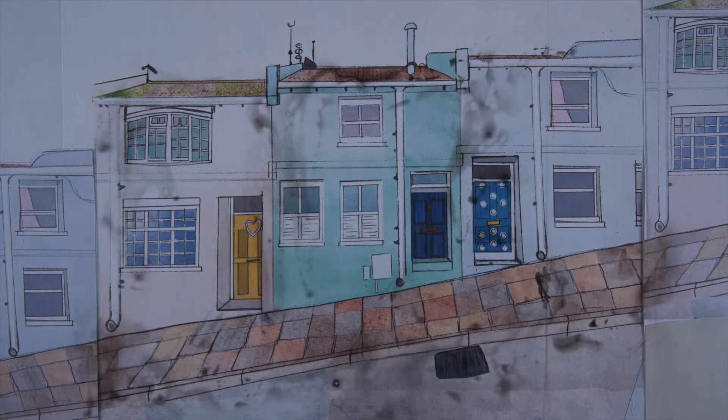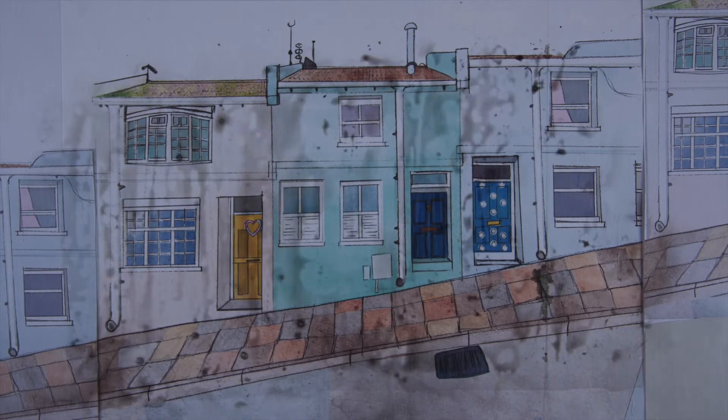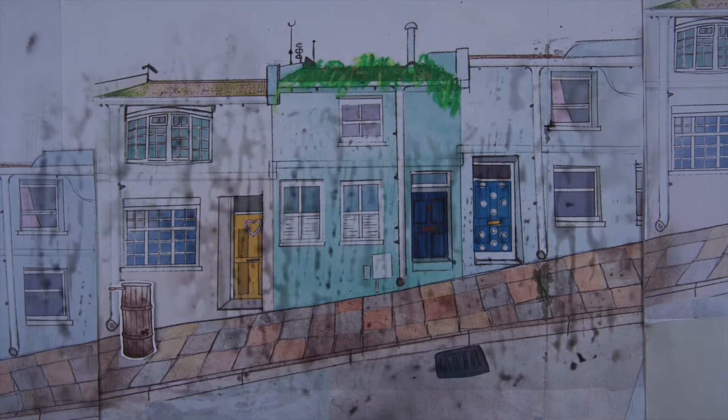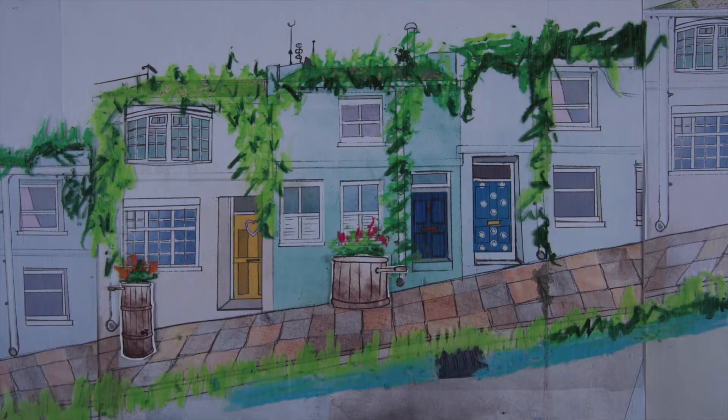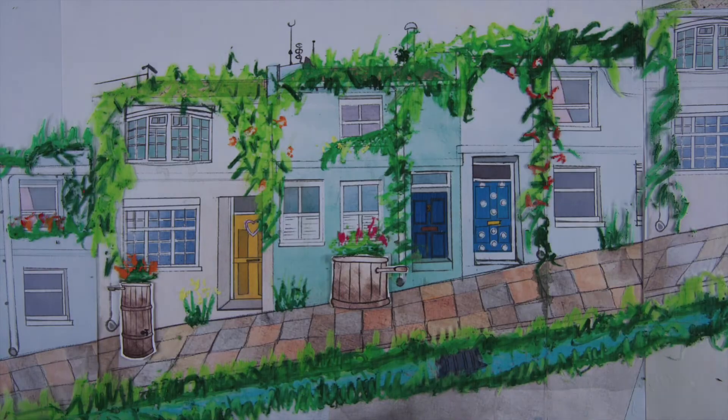We can help manage water better in the environment by slowing down the flow, filtering pollution out in rainscapes and harvesting it to be used again, catching this valuable water before it disappears into our sewers.